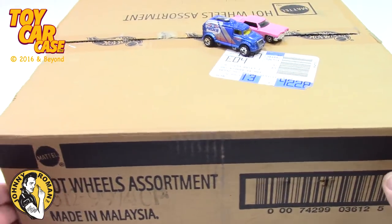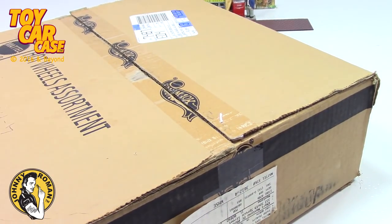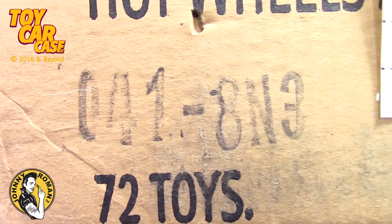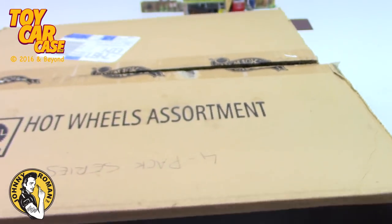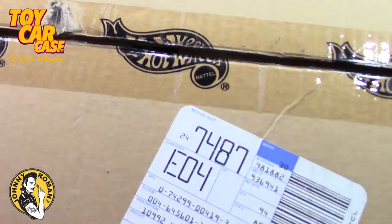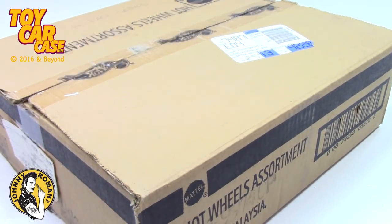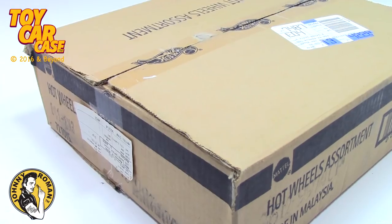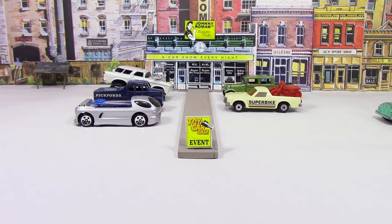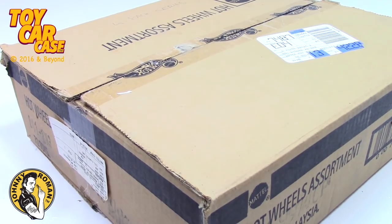Hey guys, look what came into the Supper Club! Old school — I got two cars that are loose but look at this case. Here's the code on it for all you code lovers. My brother Moe gave me this case and about five others. We're unboxing today! Hey cats and kittens, it's a toy car case event at Johnny Roman's Supper Club. It is 3:16 on Old Johnny Clark — let's see what pulled into our parking lot.